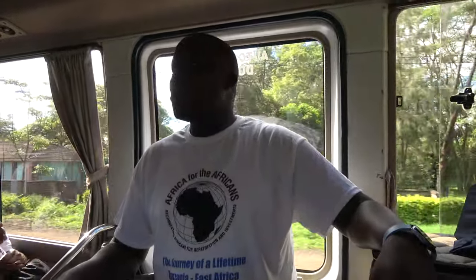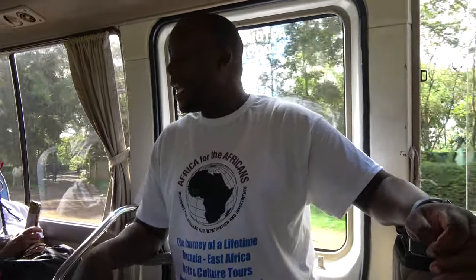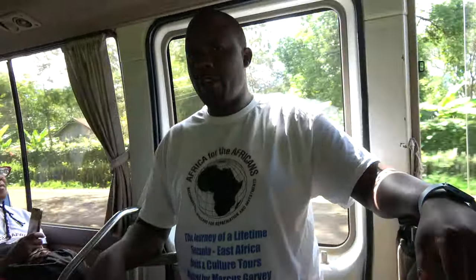They also have the Jane Goodall Museum for the chimpanzees — she's the one who studied chimpanzees for many, many years. The museum is there but not open yet. When asked about the opening, the guide said maybe a few years, maybe next year, but the history and information is all there.